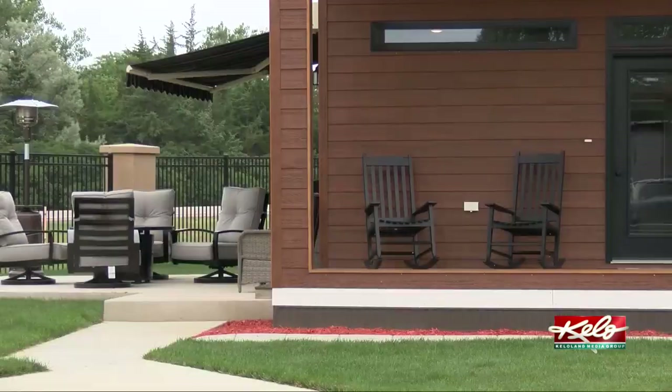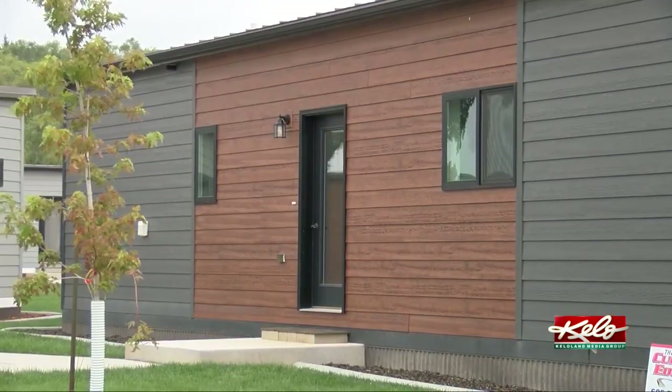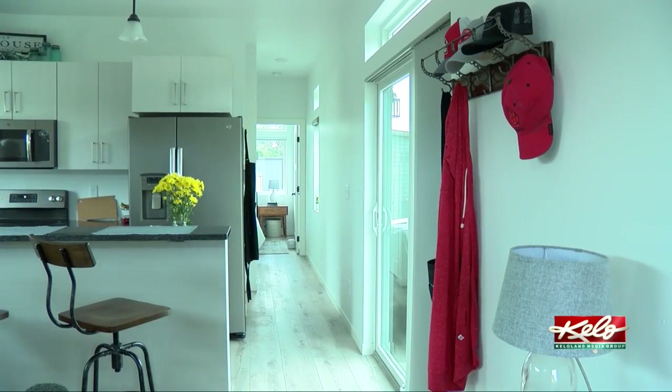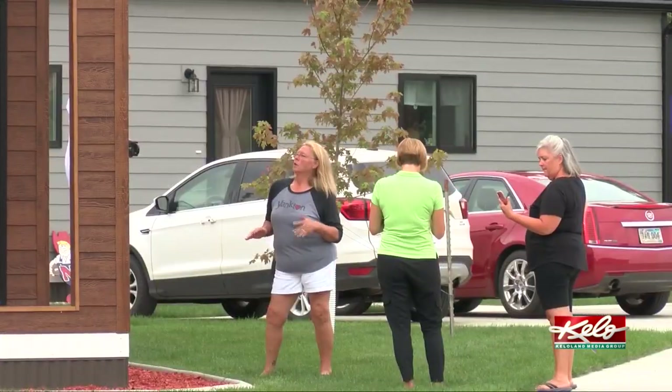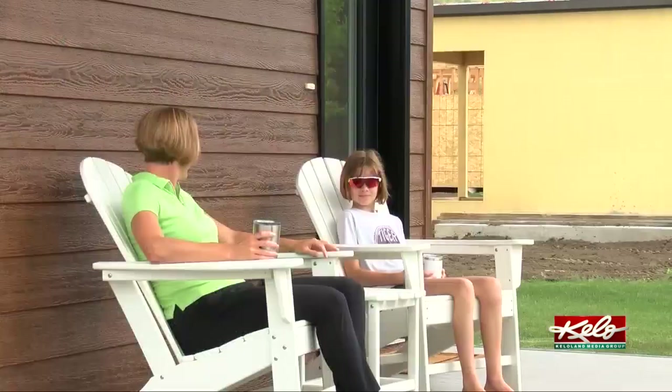My husband will sometimes still work from the lake, or he wants a little place to play guitar, or I want to read. In some cases, Oliver says these homes can offer a more efficient lifestyle, leaving more time to enjoy the amenities of your home and the lake. If you like lake life, this takes all the hassle out of it. And these homeowners agree — they may have downsized their way of living, but not their quality of life.